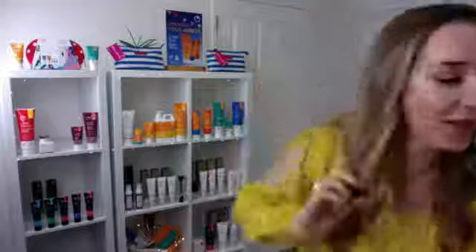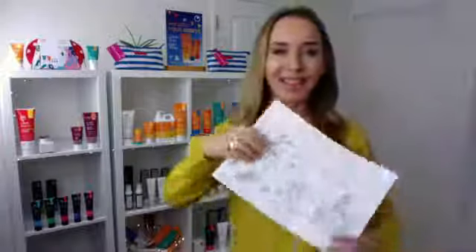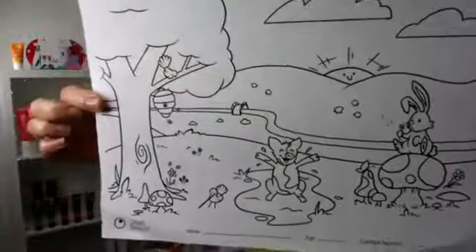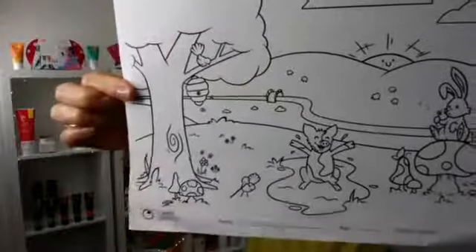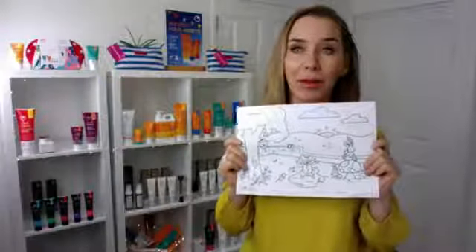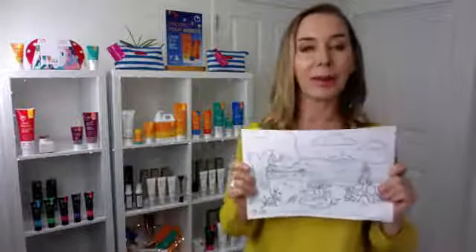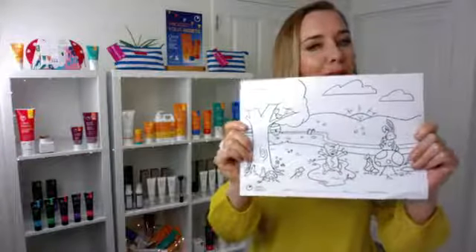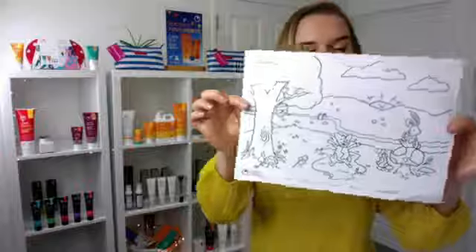Just a reminder of our colouring-in competition for the school holidays. You can download it from our website or get it from retailers. Send it in to us by the 19th of October — you've got a couple of weeks — and then we'll draw some winners. It's for grown-ups and kids alike.